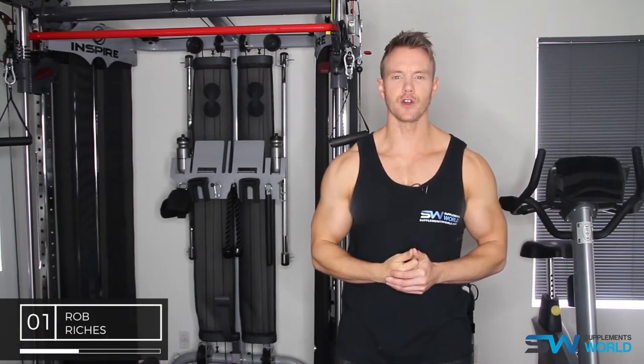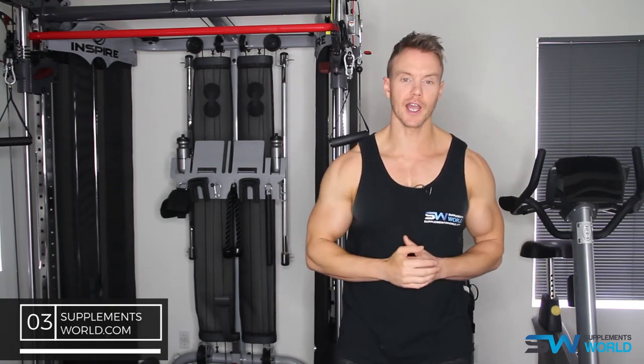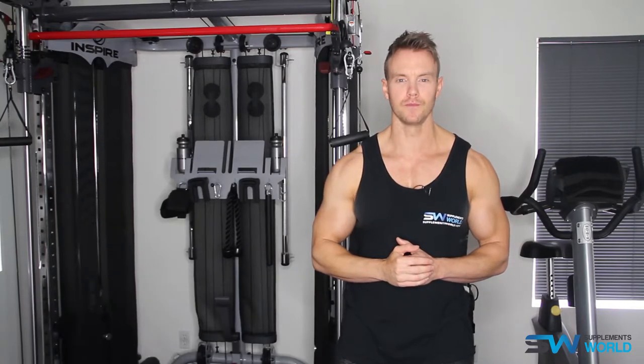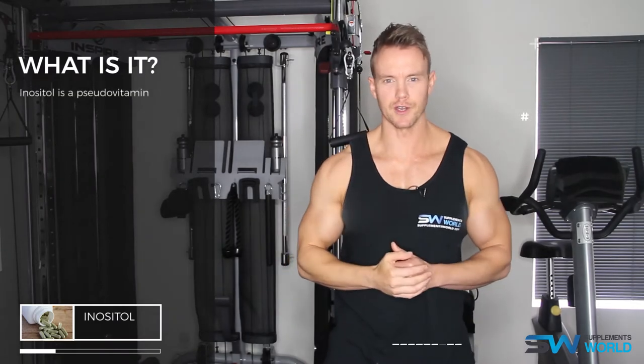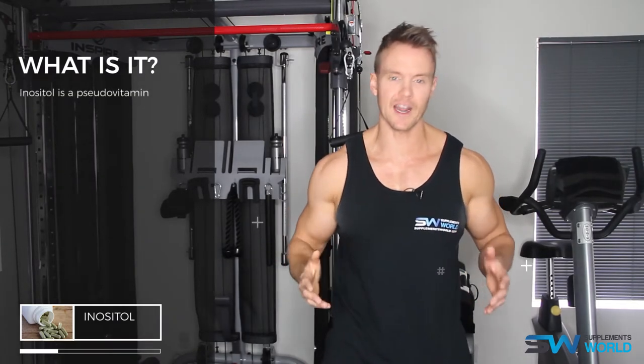Hi guys, I'm Rob Riches and on today's video for SupplementsWorld.com, I'll be taking a look at the ingredient inositol. For more information on inositol and many other ingredients, be sure to check out more at SupplementsWorld.com. Inositol is a pseudovitamin occurring naturally in both plants and animals.